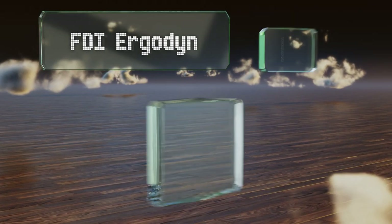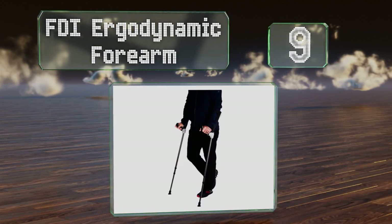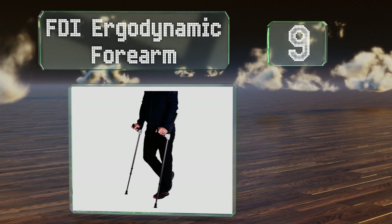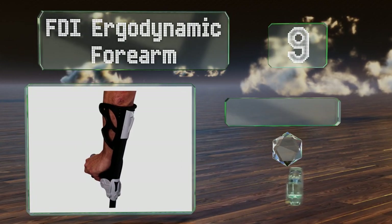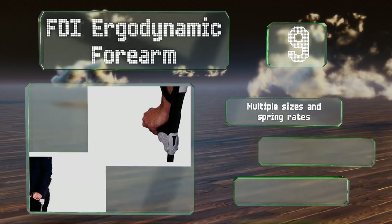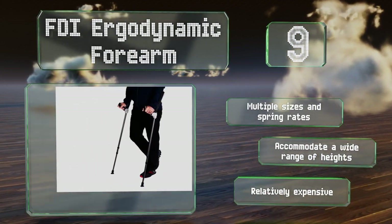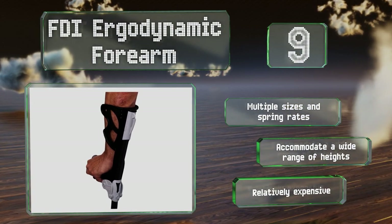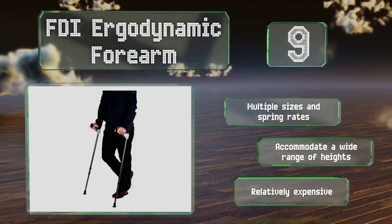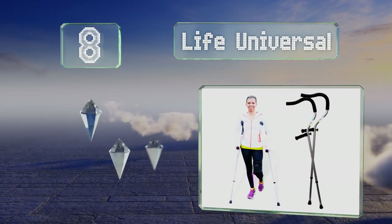At number nine, the FDI Ergo Dynamic Forearm features shock absorbers in the upper shaft to help prevent soreness in the hands, wrists, and shoulders. They operate quietly and provide good control and mobility support that doesn't announce itself as you enter a room. They're available in multiple sizes and spring rates and accommodate a wide range of heights, but they are relatively expensive.